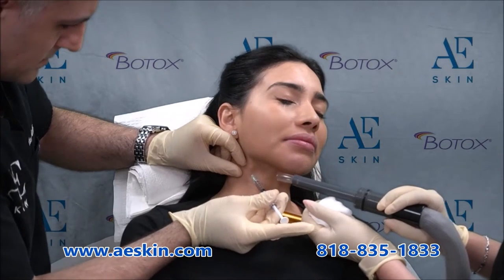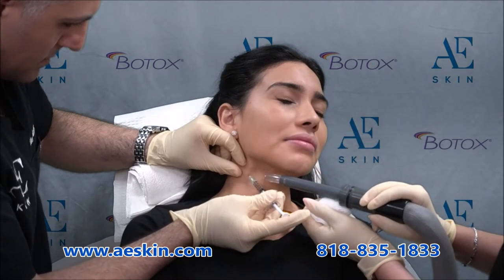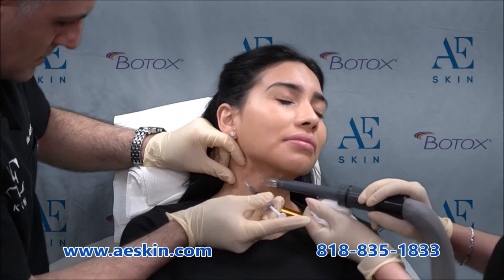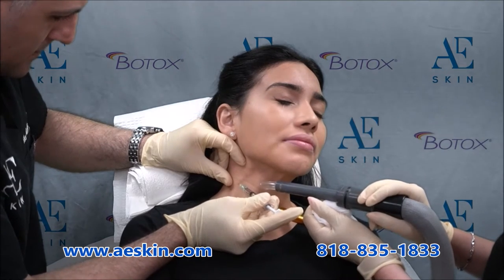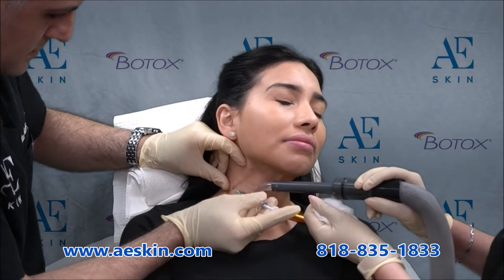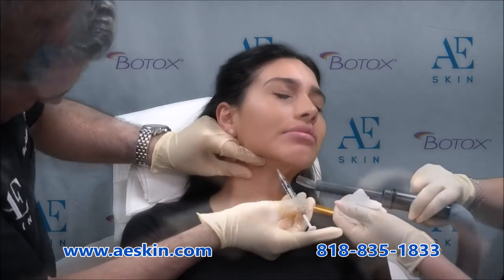Did you know that Botox can be used to treat wrinkles on the neck? There's a muscle in the neck that goes from your collarbone to your lower face. When this muscle gets strong, you can see vertical bands that get thick or horizontal wrinkles on the neck, sometimes called necklace bands.